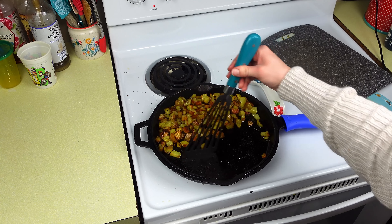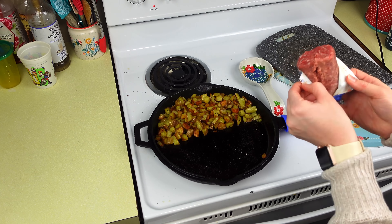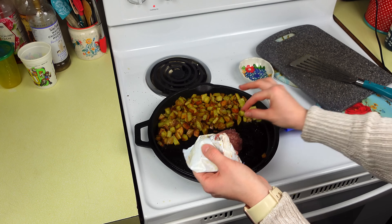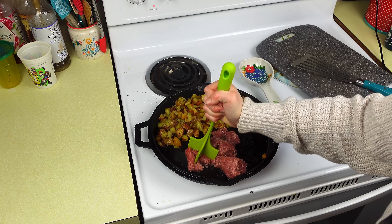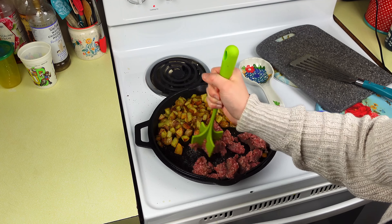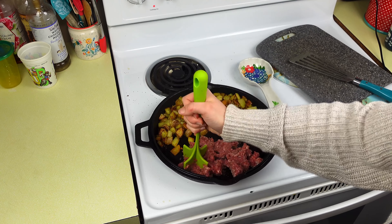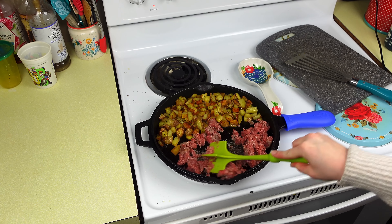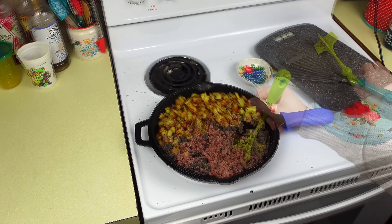I'm going to push all this off to the side and then cook the sausage right here. This is half of the sausage — we'll use the other half later for dinner. I didn't want to get another pan out just to cook the sausage, so I'm going to see if I can do it like this.